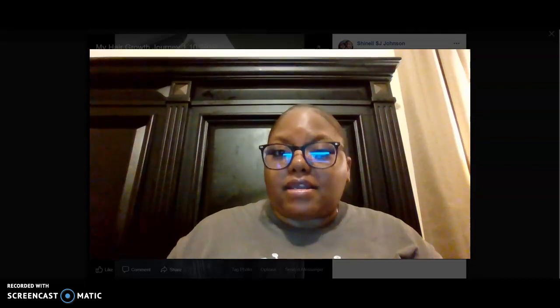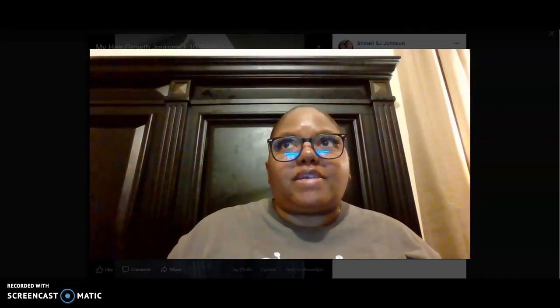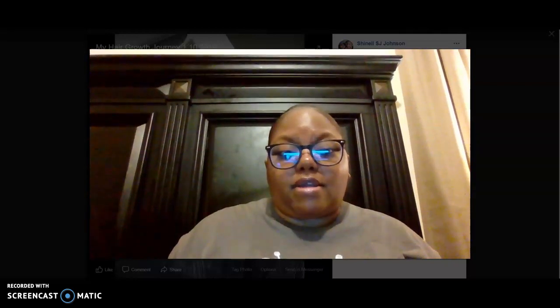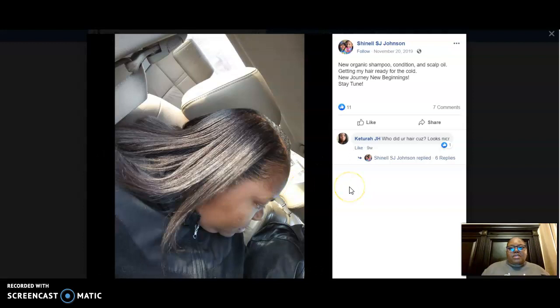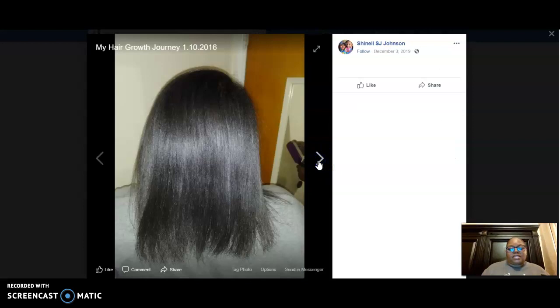I am a client of hers that purchased her products. So I'm going to show you guys some of my before images — well, actually images of me starting the hair growth products. This image here was the first day I started using her products, and I'm going to show images of different weeks of my hair growth journey.